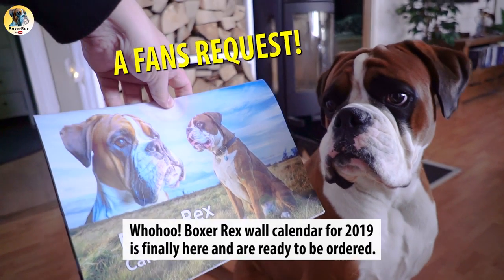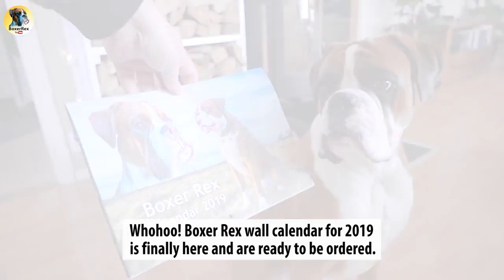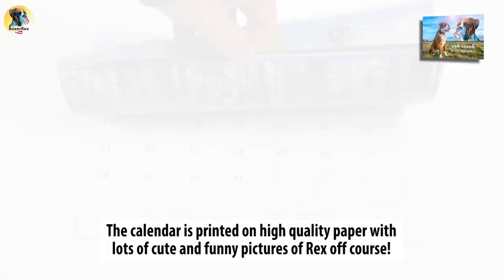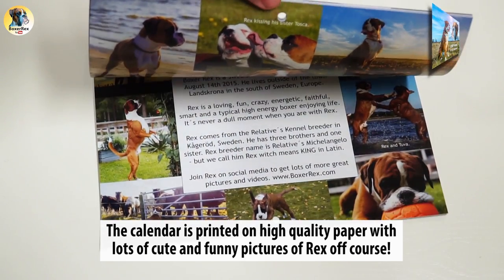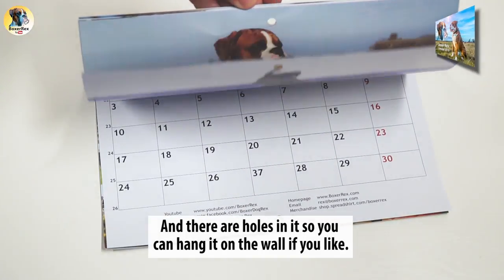Woohoo! Boxer Rex's wall calendar for 2019 is finally here and ready to be ordered, and it can be shipped all over the world. The calendar is printed on high-quality paper with lots of cute and funny pictures of Rex, of course, and there are holes in it so you can hang it on the wall if you like.